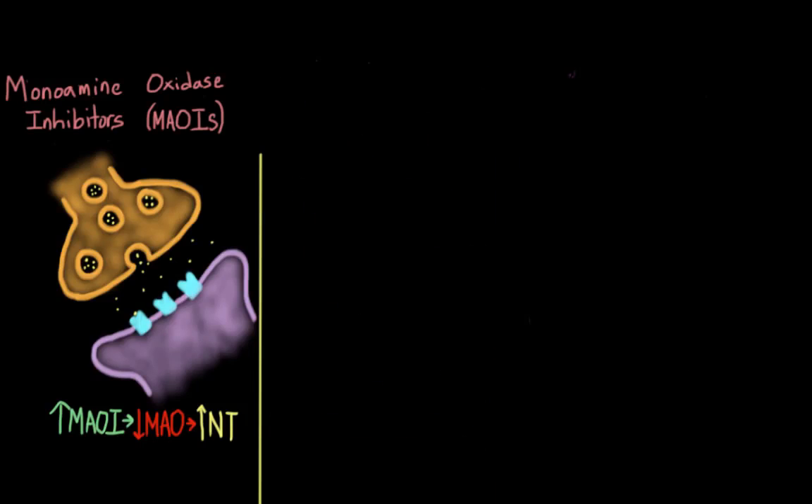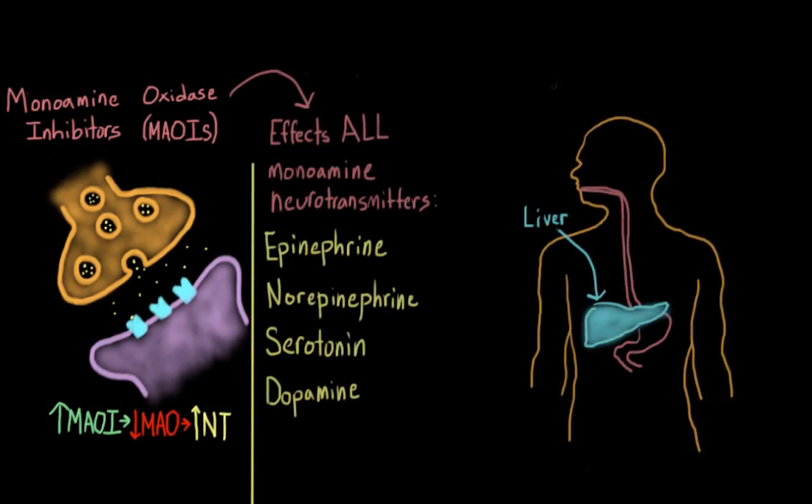MAOIs affect all of the monoamine neurotransmitters, and they don't just increase available neurotransmitters in the brain — they do it in the entire body as well, causing many side effects. For example, MAOIs inhibit a process in the liver that helps metabolize medications. As a result, people taking them need to be very careful when taking other prescription and non-prescription medications. If your body can't break down certain drugs, it might lead to a dangerous buildup — potentially life-threatening. This is why drug commercials often note that people taking MAOIs should not take certain drugs, or should talk to their doctor.